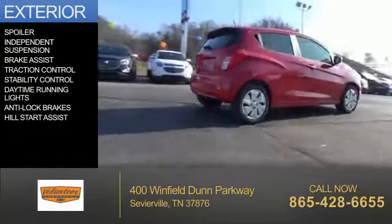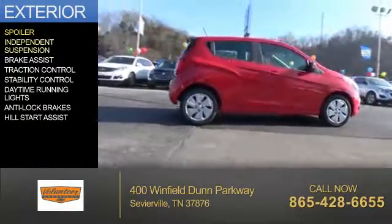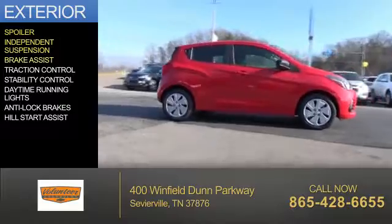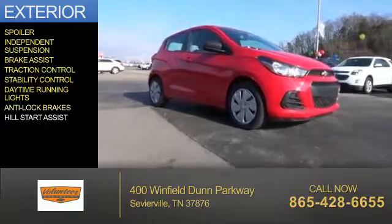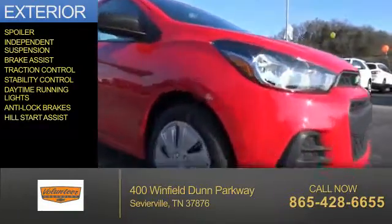The features include a spoiler, independent suspension, brake assist, traction control, stability control, daytime running lights, anti-lock brakes, and hill start assist.